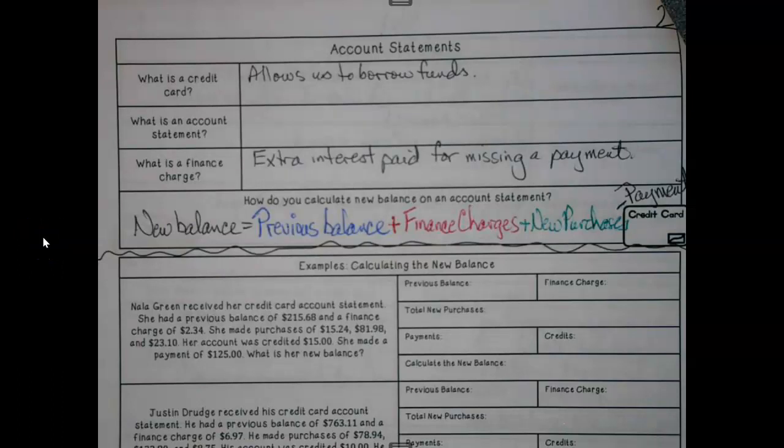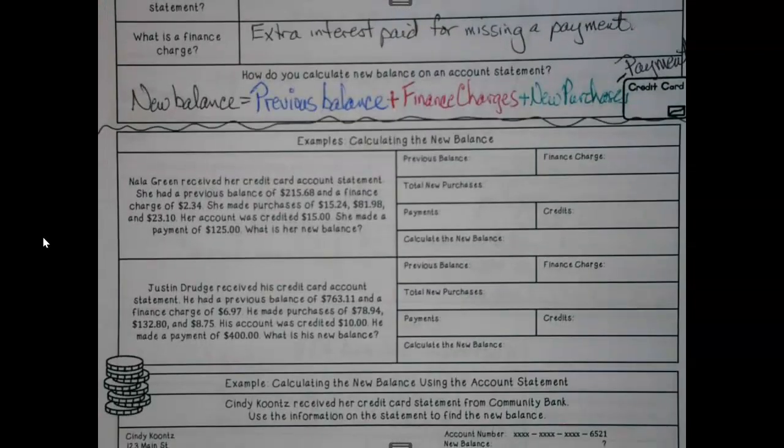As we finish up the basics with the credit card, we're calculating a new balance. This can get a little bit sizable at times. We've got a whole paragraph here with a ton of numbers, so let's try and break this apart and get what we need.